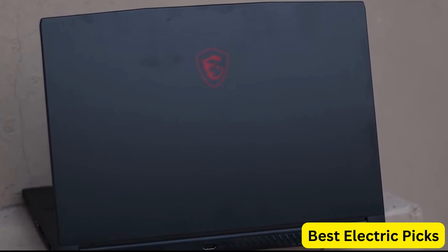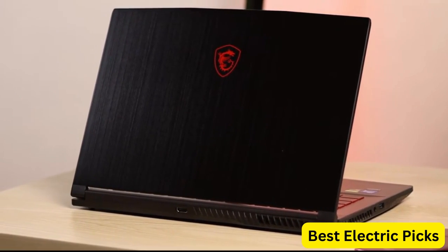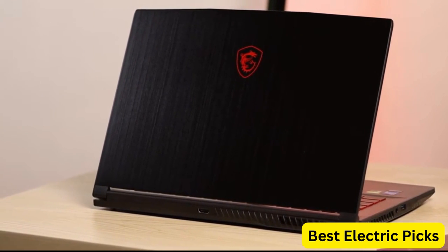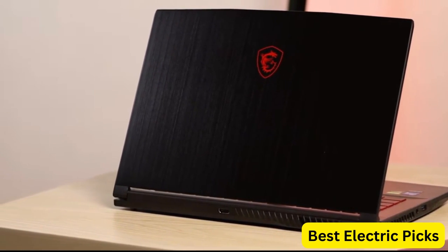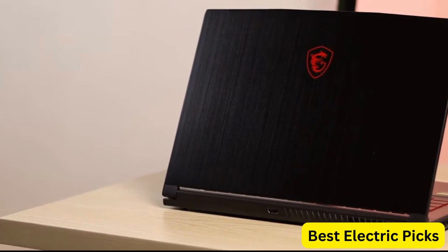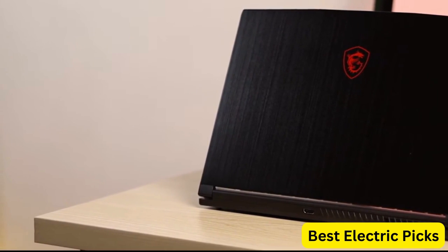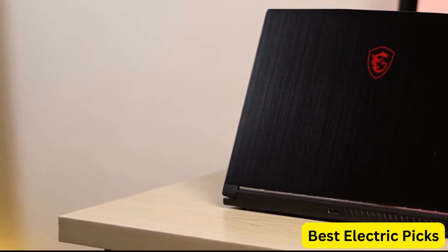The laptop is also lightweight and portable, making it a great choice for gamers and power users who need to take their computing on the go. Overall, the MSI GF63 Thin 9SC-068 is an excellent choice for anyone who wants a powerful gaming laptop that can handle demanding applications with ease, while still being lightweight and portable.